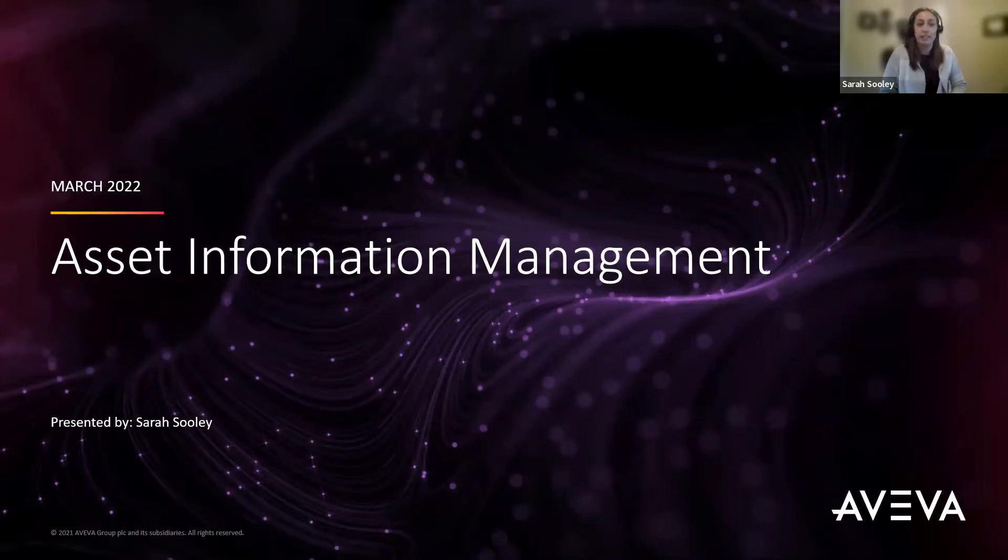For today's agenda, I'm going to be giving you some insight into what AIM is, the benefits of using AIM, who can use AIM, some use case stories from our customers, and we're also going to, at the end, walk through a use case scenario in our demo environment.